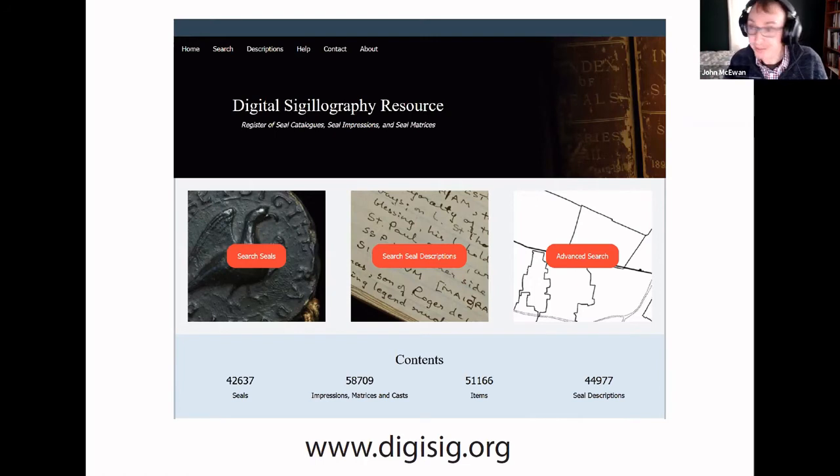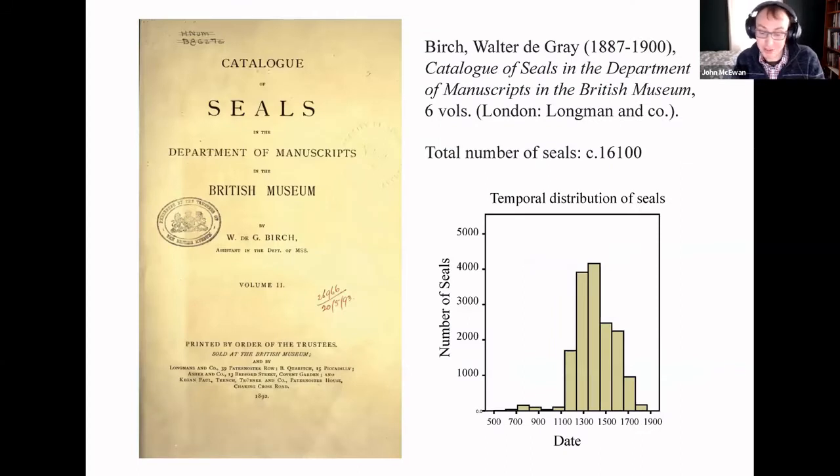One of the first challenges that confronts any digital project that wants to make use of information contained in non-digital sources is that those sources have to be converted into a format that a computer can understand. This can be done in a number of different ways. DigiSig's design philosophy is to retain, insofar as possible, the integrity of the original.